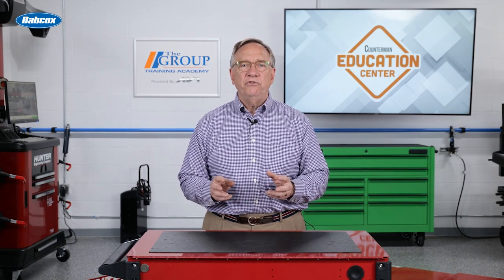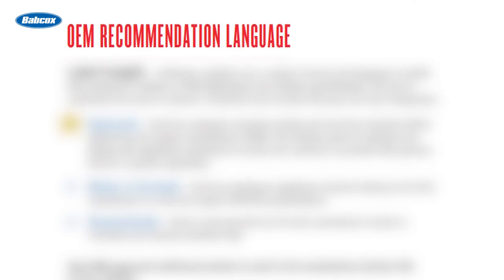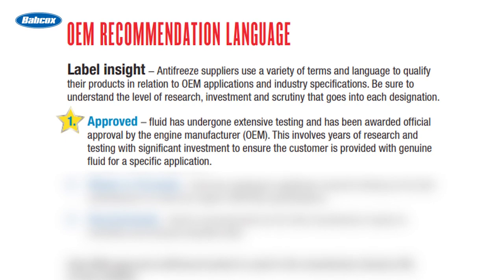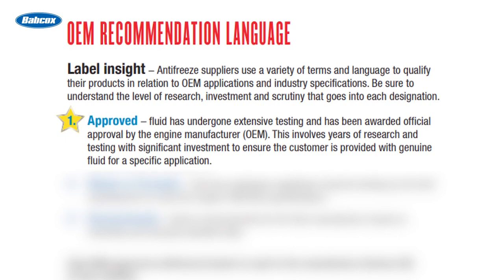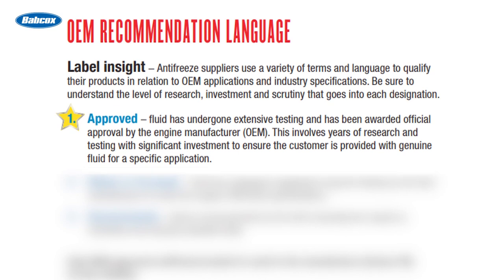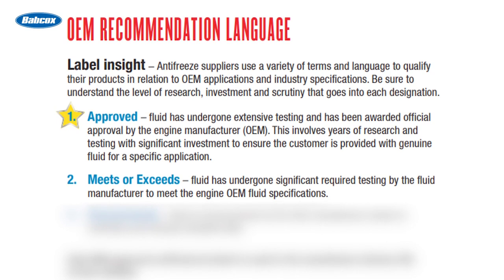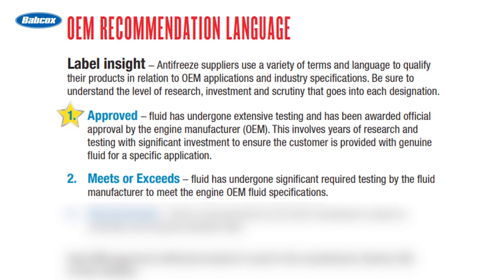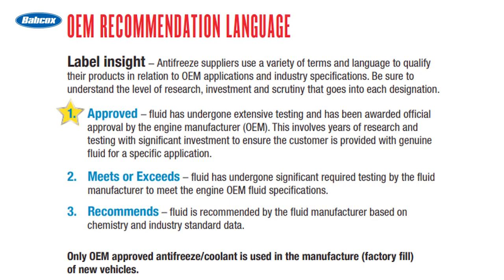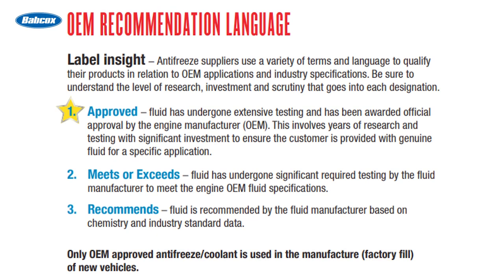Sometimes the words used to describe products can be very confusing. Here are some of the commonly used terms that we hear. Approved is a fluid that has undergone extensive testing and has been awarded specific approval by the engine manufacturer. Next would be meets or exceeds. This fluid has undergone testing by the fluid manufacturer to ensure it meets the standard OEM engine manufacturer specifications. Next is recommends. These fluids are recommended by the fluid manufacturer based on chemistry and industry standards.